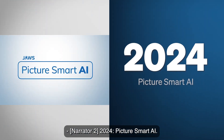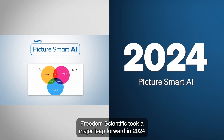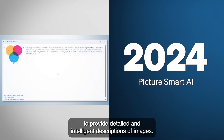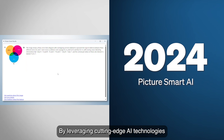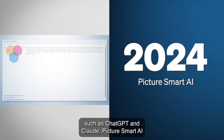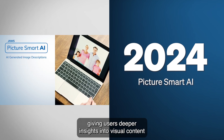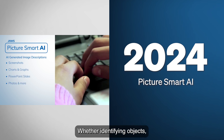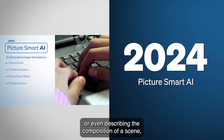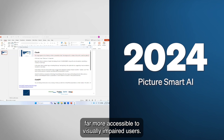2024: Picture Smart AI. Building on the original Picture Smart feature, Freedom Scientific took a major leap forward in 2024 by integrating artificial intelligence into JAWS to provide detailed and intelligent descriptions of images. By leveraging cutting-edge AI technologies such as ChatGPT and Claude, Picture Smart AI could now analyze photos and generate rich descriptions, giving users deeper insights into visual content. Whether identifying objects, reading text embedded in images, or describing the composition of a scene, this breakthrough made the digital world far more accessible to visually impaired users.